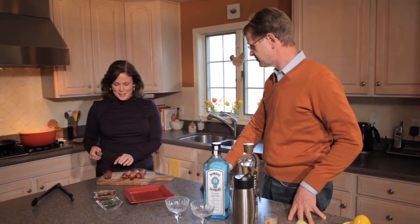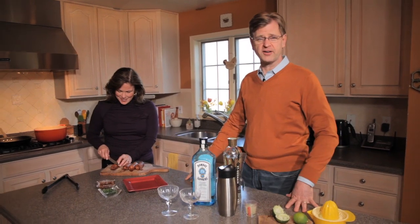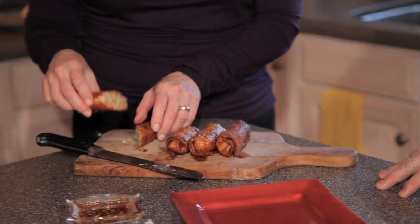We're having Asian food. But what we're watching is the important thing — we're a little late to the party, but we're deep into Downton Abbey, so we've got to find out what's happening with the Grantham clan tonight.